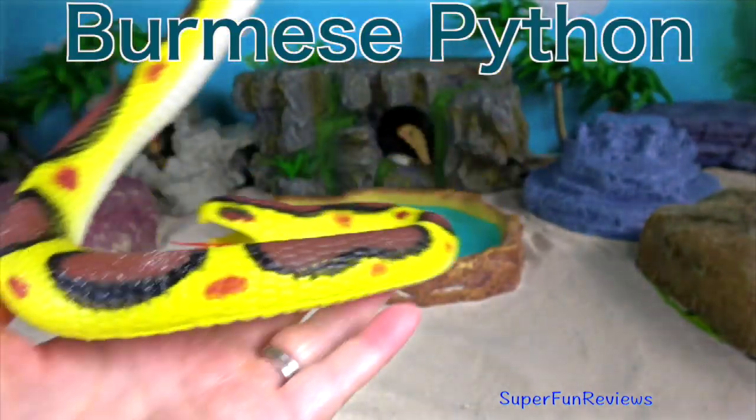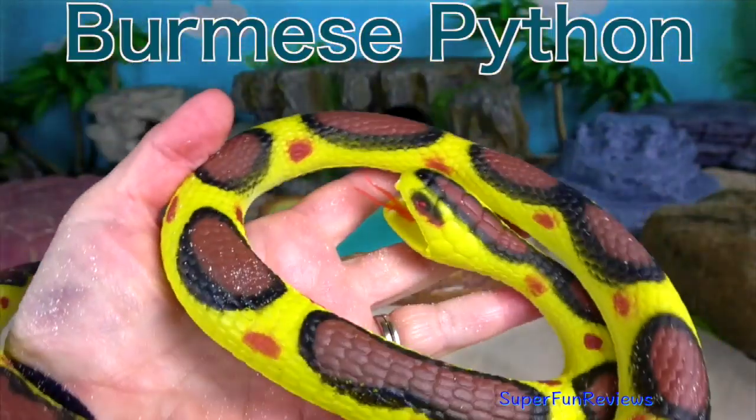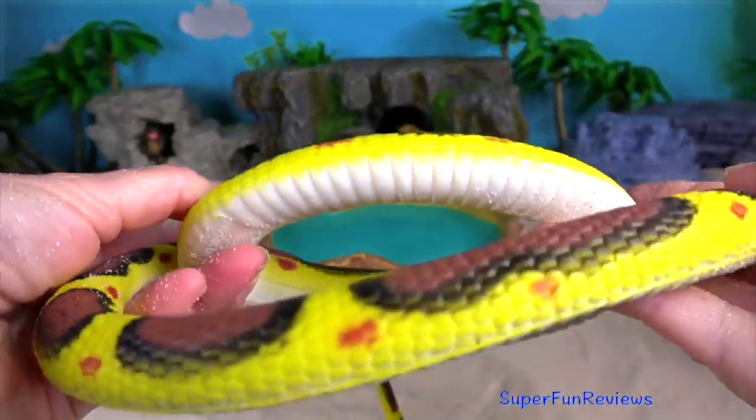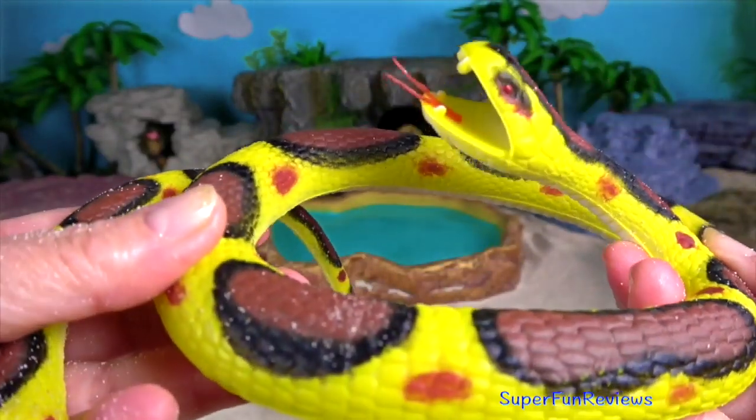Burmese python is one of the five largest snakes in the world and can reach weights of up to 200 pounds or 90 kilograms.